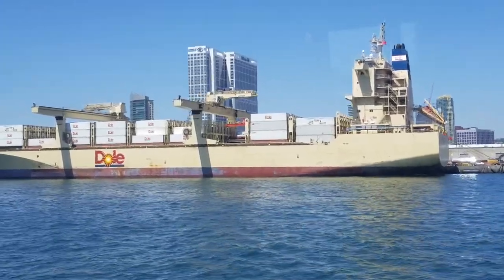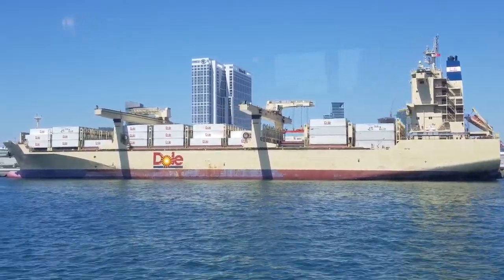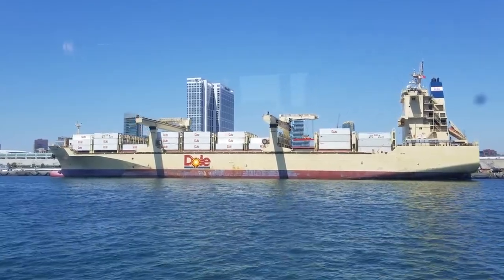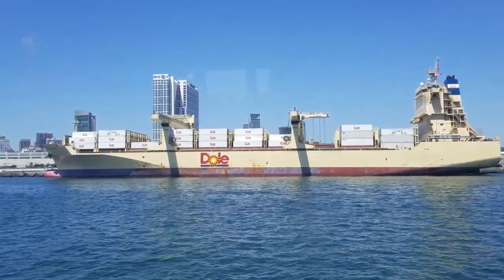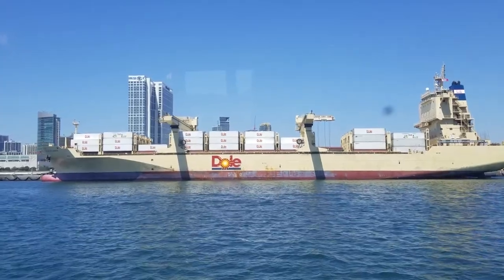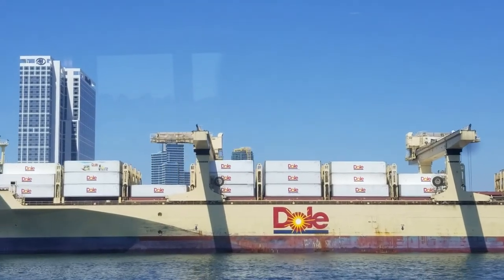Every weekend we have one of these container ships that comes in from the Dole company. This is the Dole Atlantic, and this is the banana boat — that's what you're looking at off to the right.